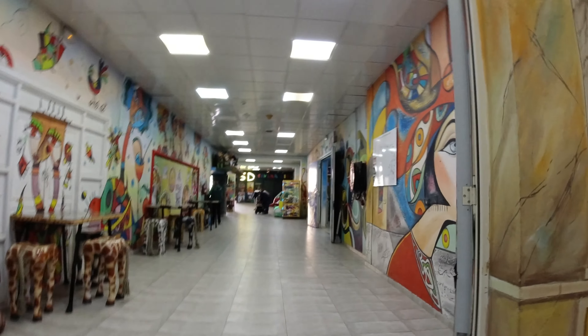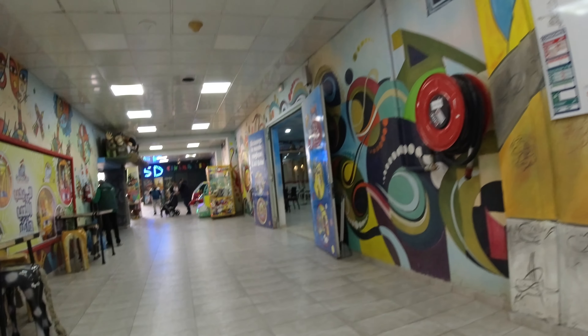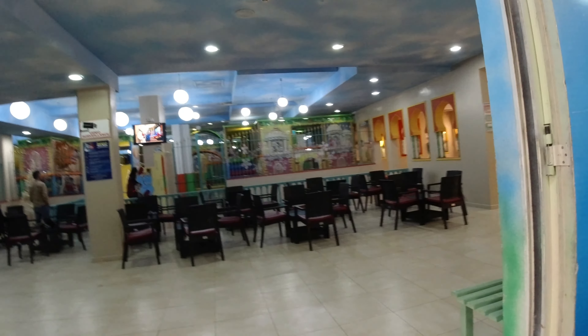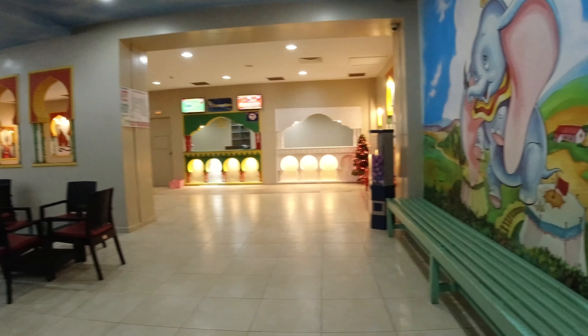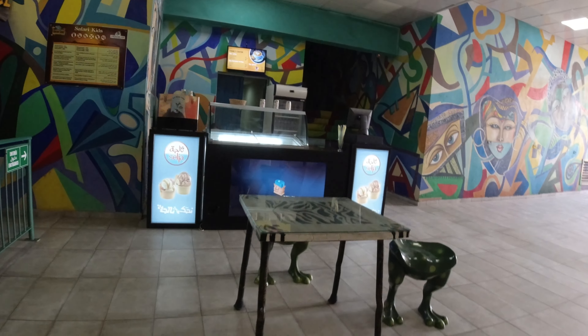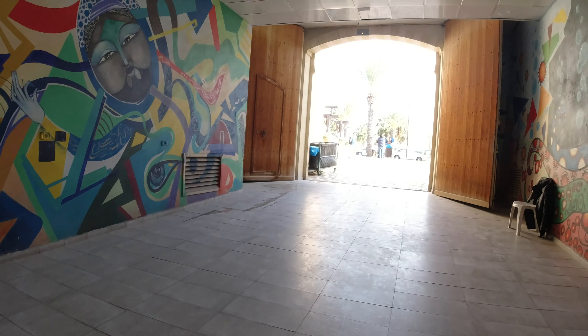I think this is potentially the soft play area - let's have a look. Yeah, so it's a soft play area. There's also a safari ride and an ice cream shop, and we are back outside.